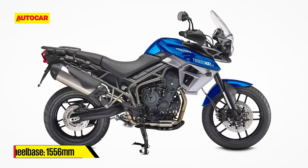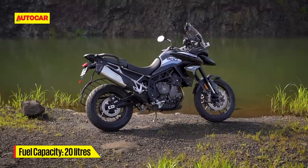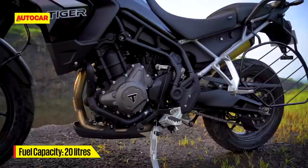A browse through the spec sheet will confirm that the new Tiger is indeed wider, taller and has a longer wheelbase than the Tiger 800 XRX that it replaces. But it just doesn't feel that way in person, and that's because Triumph has worked hard to reduce the top-heavy feel of the old bike — and they've done this even while increasing the fuel tank capacity from 19 to 20 litres.